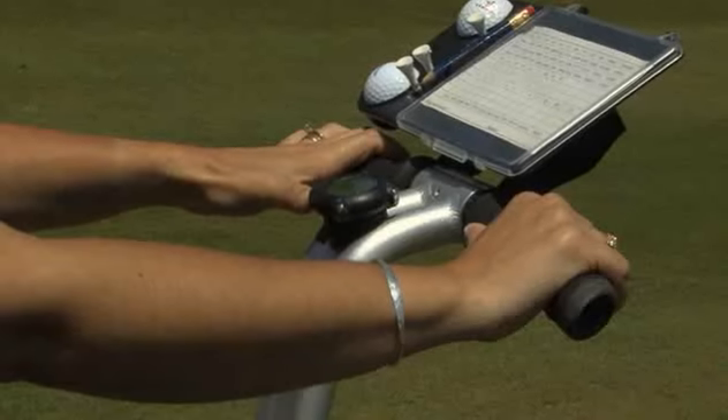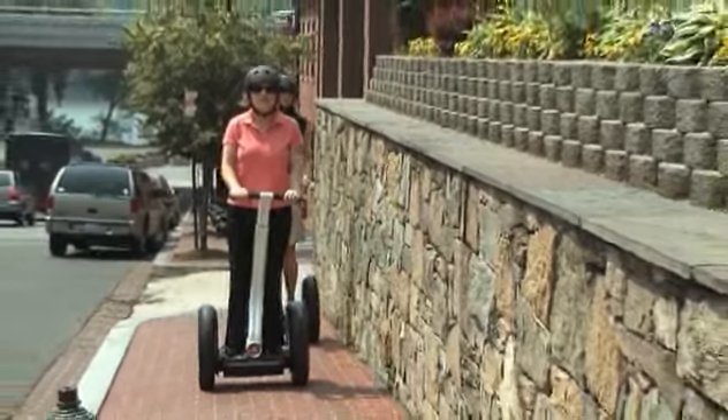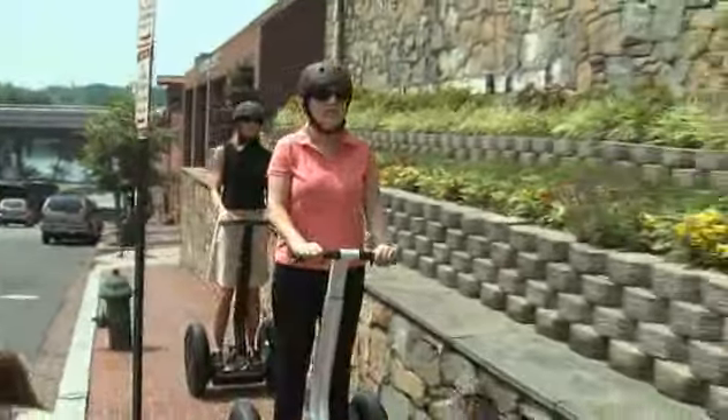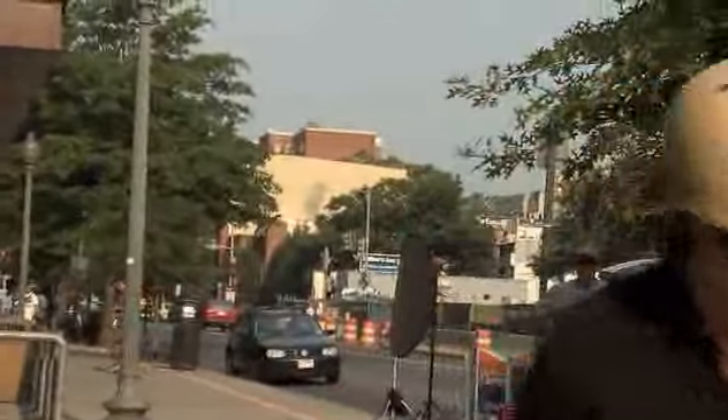Each InfoKey controller is uniquely programmed to work with a specific Segway PT. Powered on, it provides real-time info on battery life, speed, and system performance. Enable the anti-theft setting for added peace of mind.